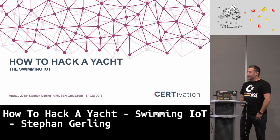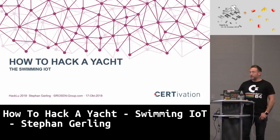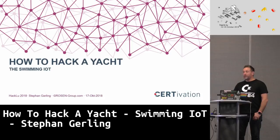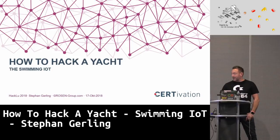Thank you! It's nice to be here again at Hackglue. Last year I gave a talk here about smart locks and their insecurity, and now I have something about smart chips — how to hack a yacht. I call it sometimes also 'swimming IoT'.